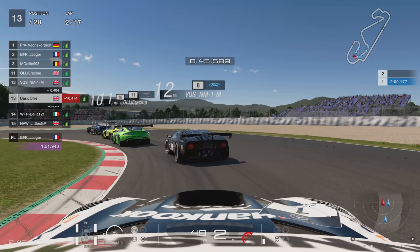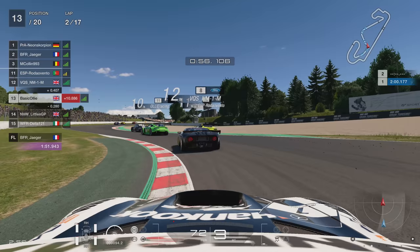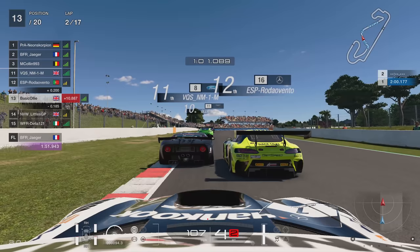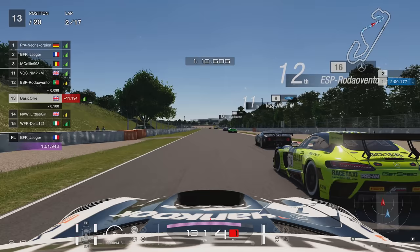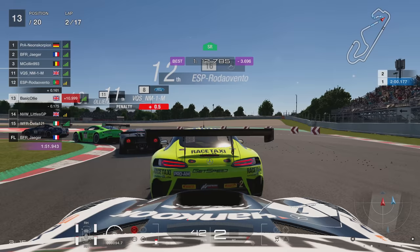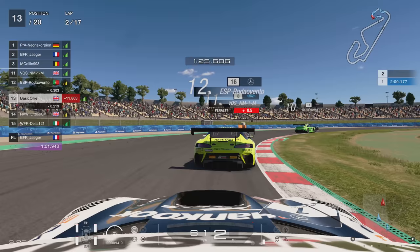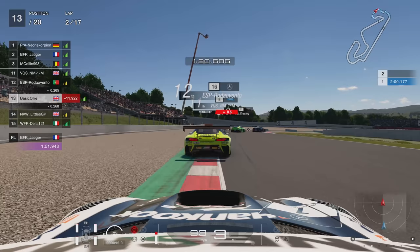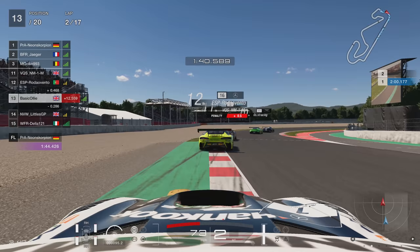He just completely forgets I'm there, doesn't care that I'm on the inside, and doesn't give me room. But we managed to get our elbows out and keep the car there, and he ends up going wide and loses the position. All's fair in love and war. The AMG in front goes wide through turns seven and eight. I noticed that VQSNM has got a half-second penalty — that's going to cost him as we go on. We get the second lap completed: 1:48.9, and we really need to be in the 1:47s.